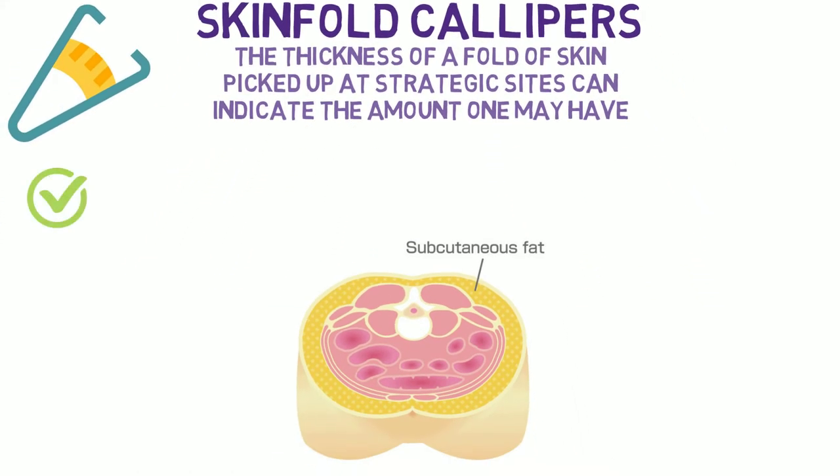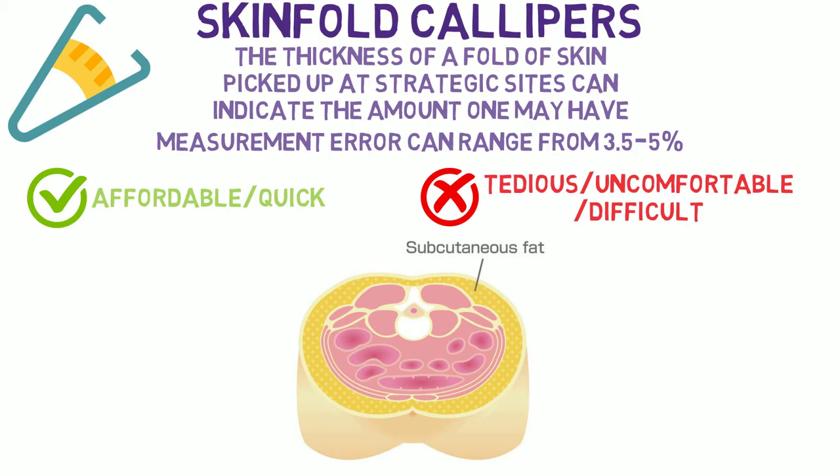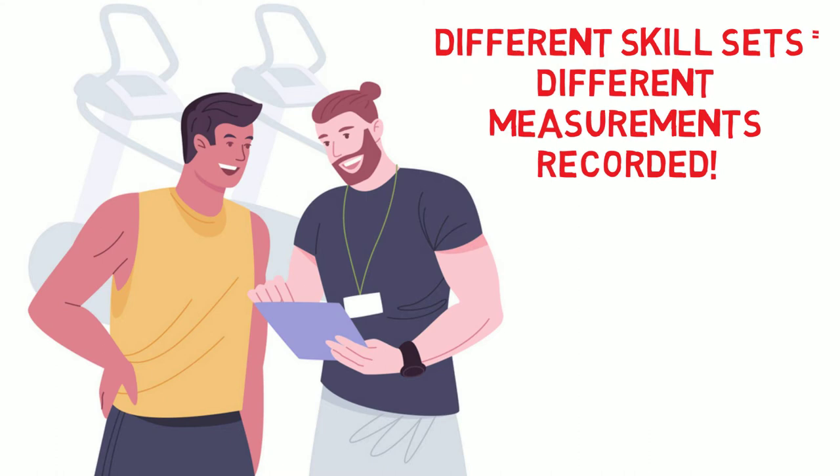Skinfold calipers are advantageous as they are affordable and measurements can be taken quickly. However, they can be quite tedious and uncomfortable to use, and can also be difficult to use correctly as human error can be quite high — measurement error can range from 3.5 to 5%. It's for these reasons that one should seek health professional assistance, and make sure it's the same person doing the test each time, as different skill sets mean different measurements recorded.